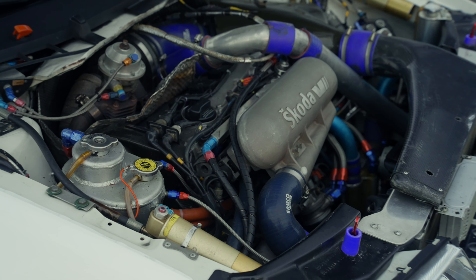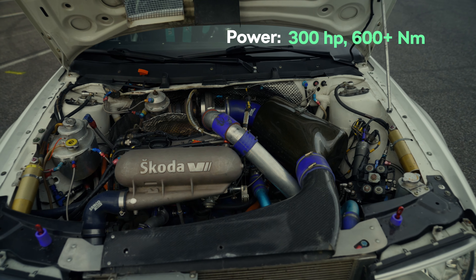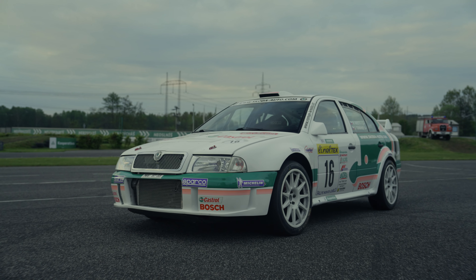It has a 2-liter engine that's pretty close in horsepower to the current Fabia Rally 2, but has significantly more torque at more than 600 Nm. There's also a difference in the chassis — the EVO 2 version had an active center and front differential.